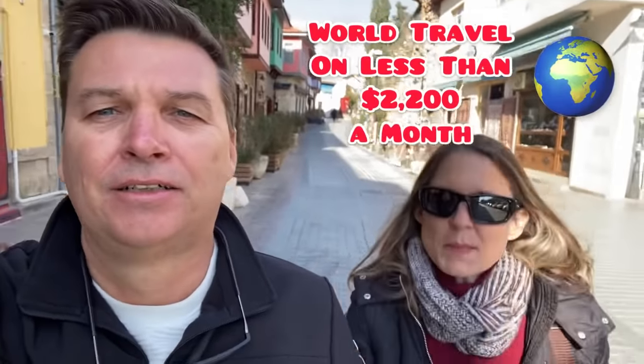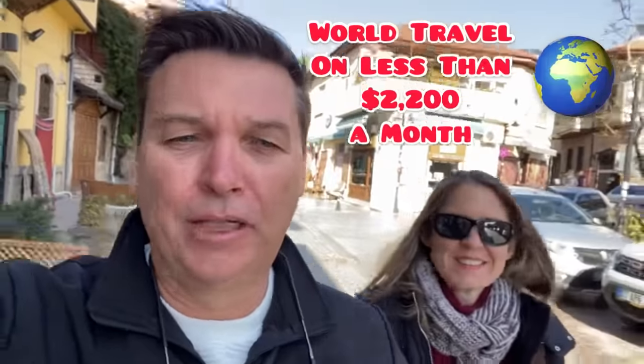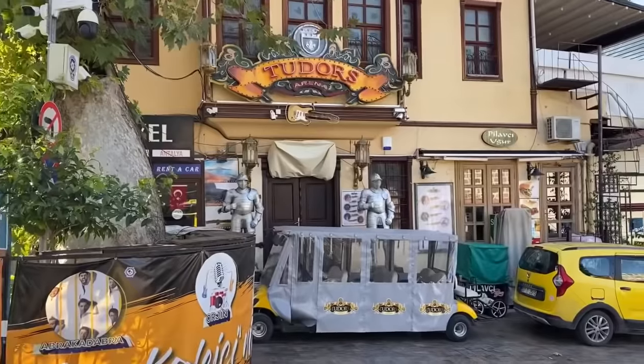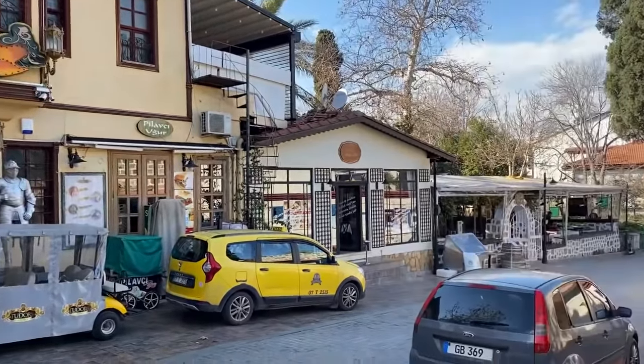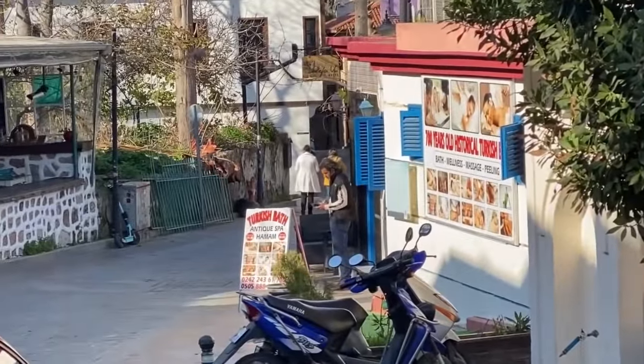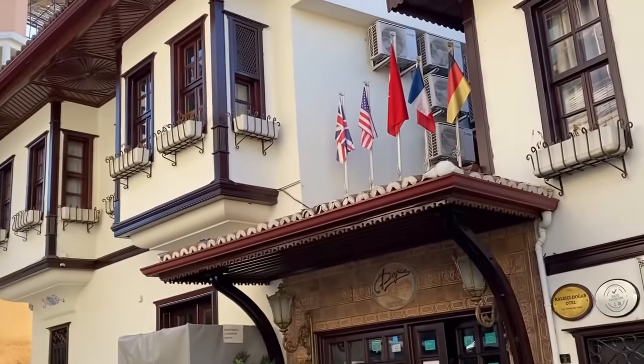Today we're going to see Norman and Kath. They're a couple of expats, nomads flying from place to place. Right now, after traveling for three years, they're hanging out here in Turkey in Antalya, exploring this area. Let's go talk to them about their cost of living and how they're budgeting this travel. If you're new to our channel, Jill and I are slow roving, retiring, and nomadic as well.